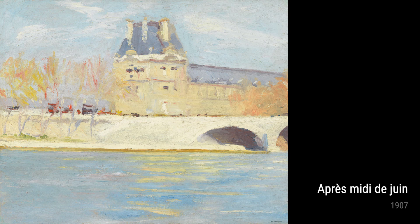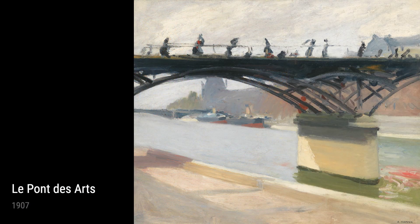During his early years, Hopper spent time as a commercial illustrator, immersing himself in the vibrant world of advertising. This exposure to everyday life and the people around him greatly impacted his artistic style. You can see this in his painting The L Station from 1908, which captures the bustling energy of a train station with bold and vivid brushstrokes.